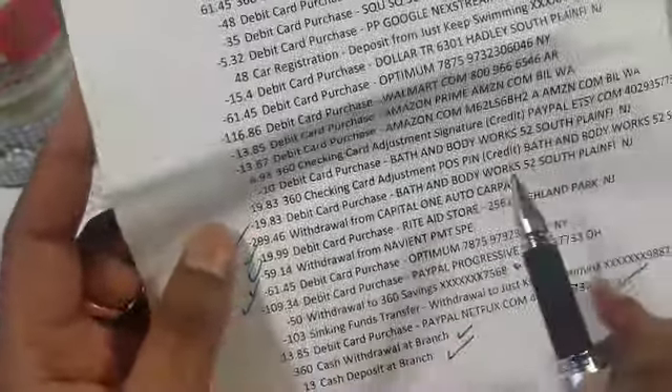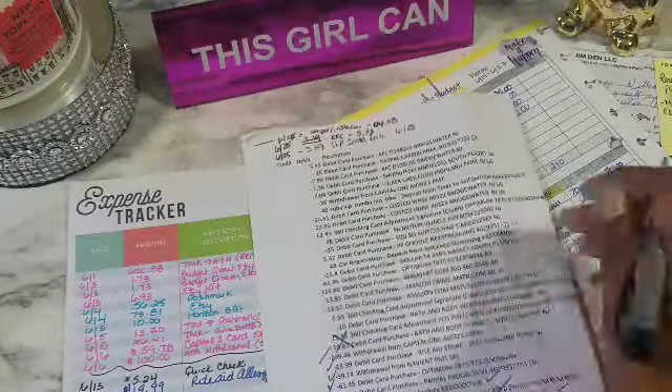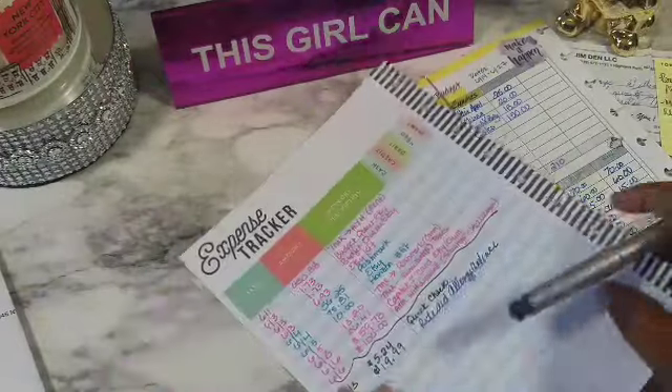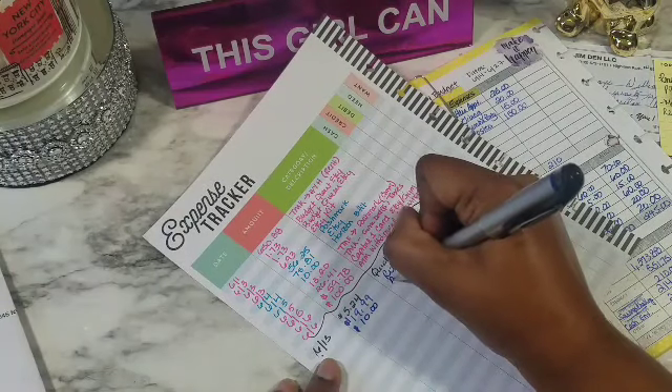Then this says Bath and Body Works — we're not going to put this one in because it was a credit and then a debit, so that zeroes out. She charged the wrong thing to my card; I actually only ended up spending $10. So that will be on my expense tracker — $10 for Bath and Body Works.